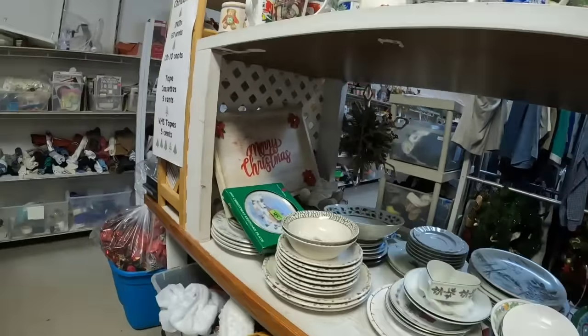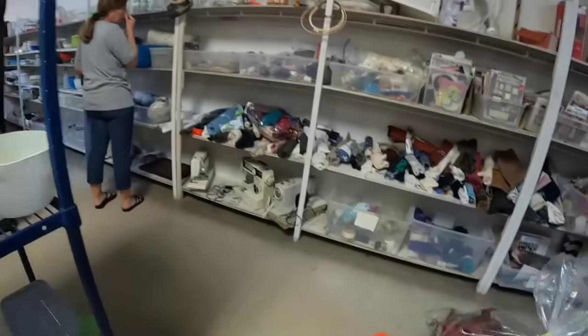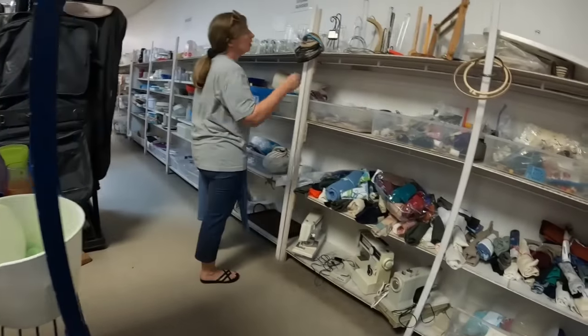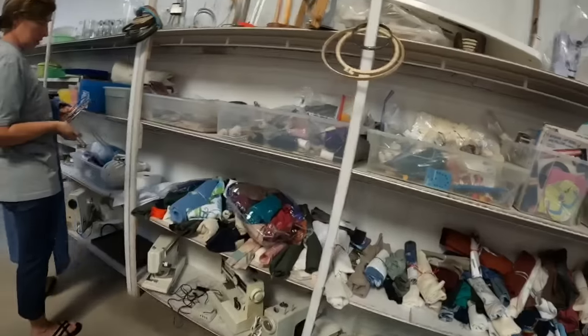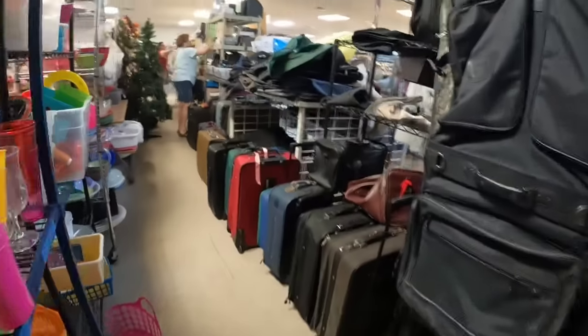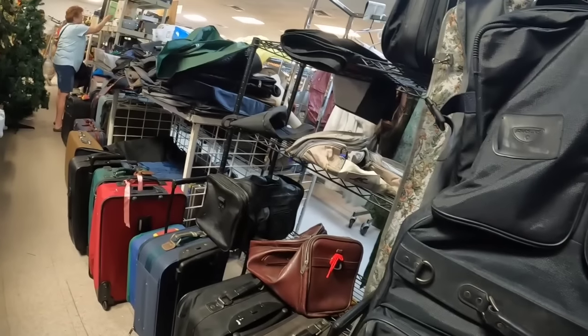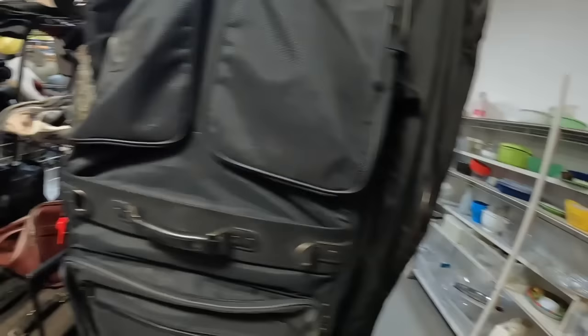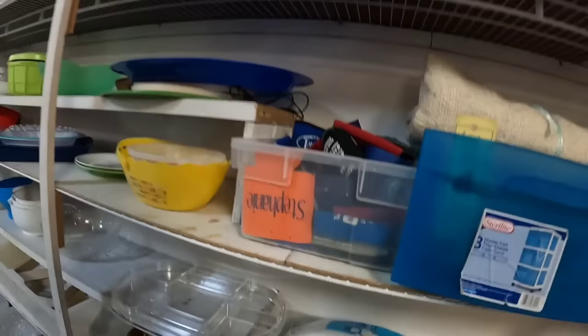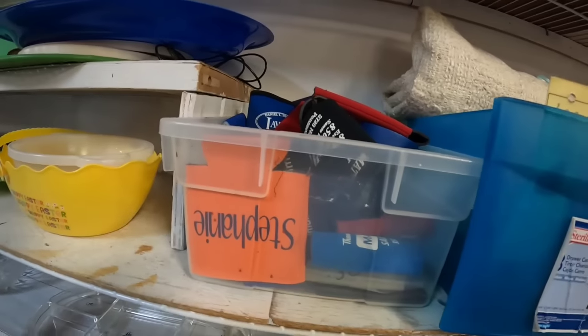You can see they have tons and tons of dishes, and also fabric — this is all fabric straight ahead of me, so much stuff. This is like, if you were a crafter, this would be an amazing, amazing place to go. And I don't typically look at luggage — I look to see if I see well-made pieces, but that's about it.